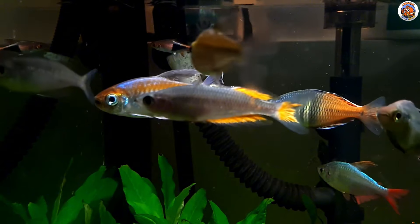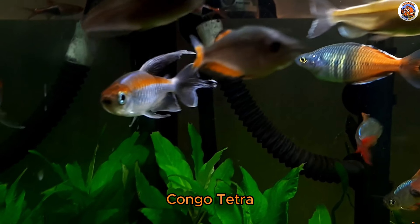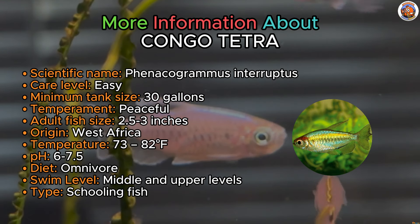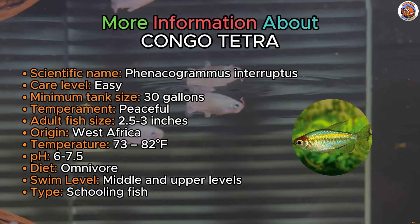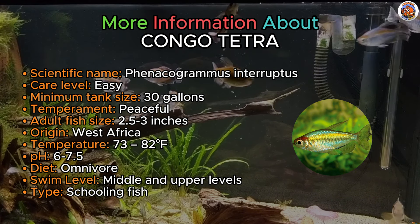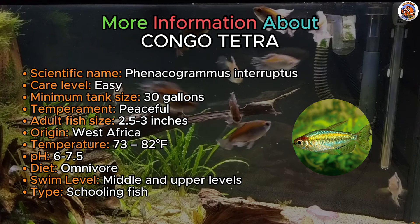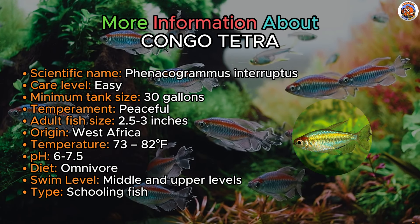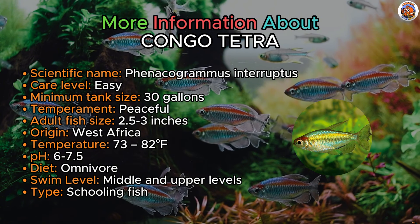Our second beauty on our list is the Congo Tetra. Congo Tetras are enchanting African schooling fish and are a great fit for larger aquariums. Distinguished by vibrant neon-blue hues, males showcase an orange horizontal stripe and distinctive pointed tail fins. In contrast, females exhibit an elegant gold-silvery coloration with shorter tails and more compact dorsal fins.